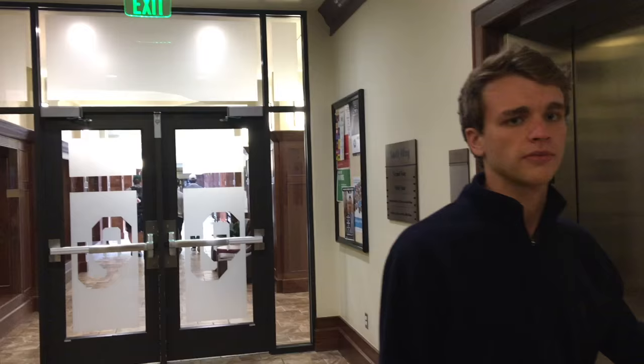The Craighead family was nice enough to donate this awesome theater for us where Heddington residents can enjoy a nice smoothie after their class. Oh, hey, here's an open elevator. Let's go take a look at the rooms upstairs.